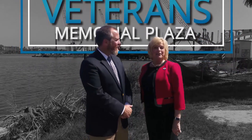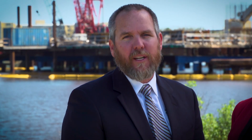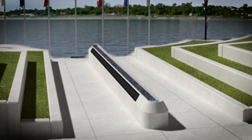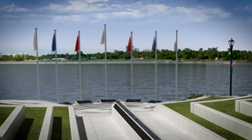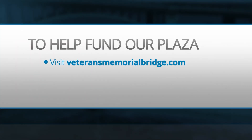During the planning stages of the Tomstead Veteran Memorial Bridge, people voiced their desire to have a Veterans Memorial Plaza on the northwest side of the bridge. The Veterans Memorial Plaza will create a special place for people to reflect and connect with our fallen heroes. The proposed concept is estimated to be a $1.2 million endeavor. Your donation will help honor Volusia County veterans from all military branches and conflicts. To help fund the Veterans Memorial Plaza, visit veteransmemorialbridge.com or call Volusia County Accounting at 386-736-5933.